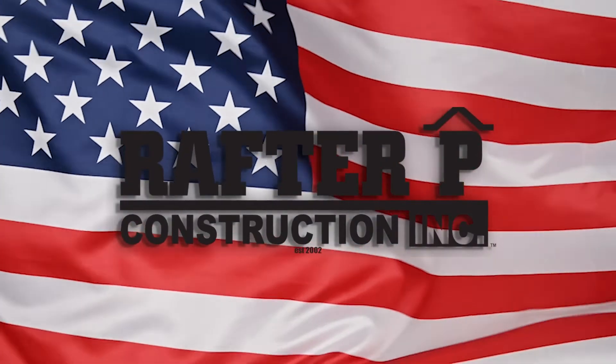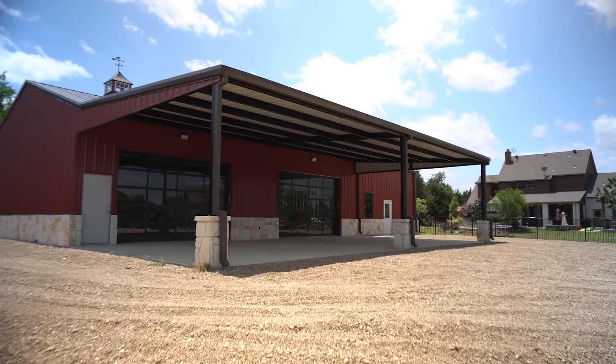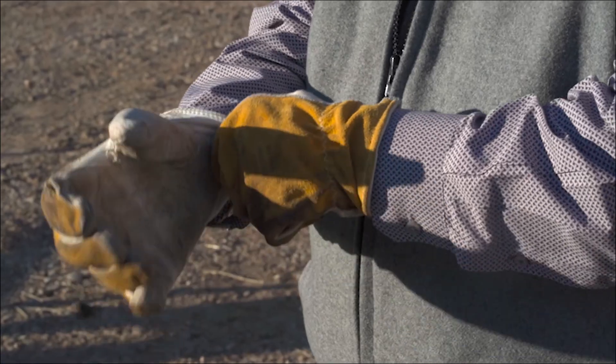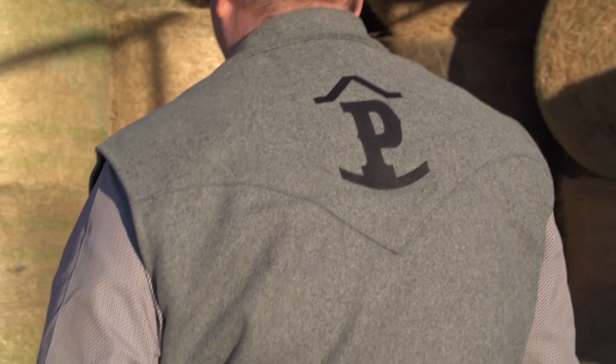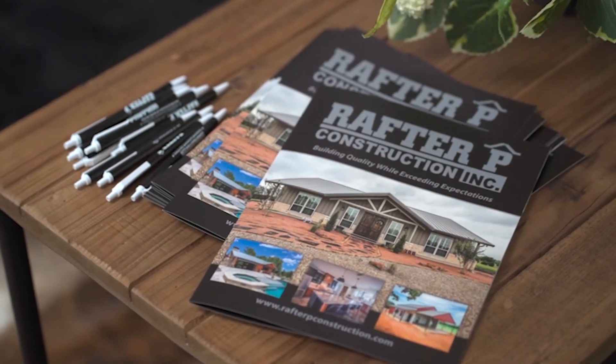Rafter Pea Construction is the design-build contractor for all of your construction needs. Quality and customer satisfaction will always remain our top priority. The American dream has inspired the Rafter Pea team to push to be community leaders and support the local youth, because that is our future. Let's now talk with the founder and owner, Brad Pryor.